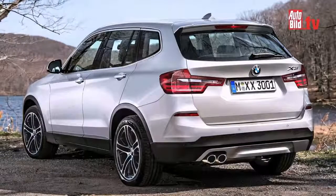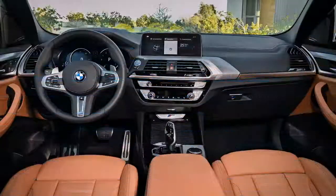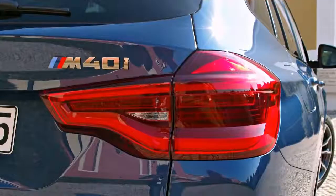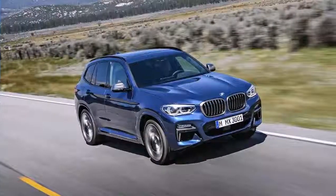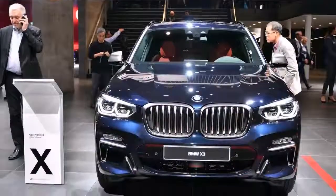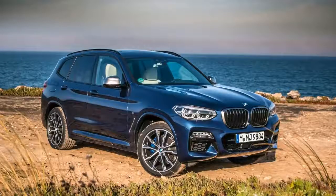It's called the BMW X3 M40i and it's the first performance derivative of the company's mid-sized premium SUV we've received. Now, we know you're about to tell us that BMW has built X-Drive 35i and M40i models of the X3 and related X4 before — and that's true. But the X-Drive 35i was not a performance model, while the M40i was only ever an X4.